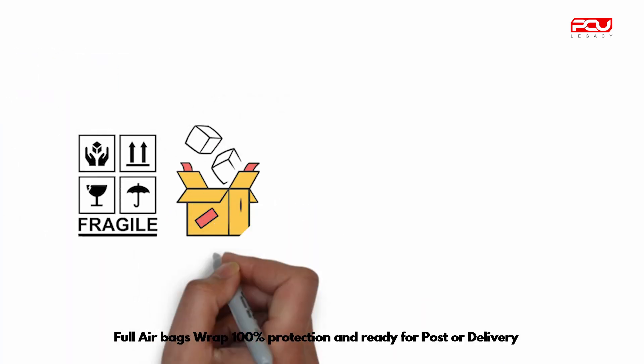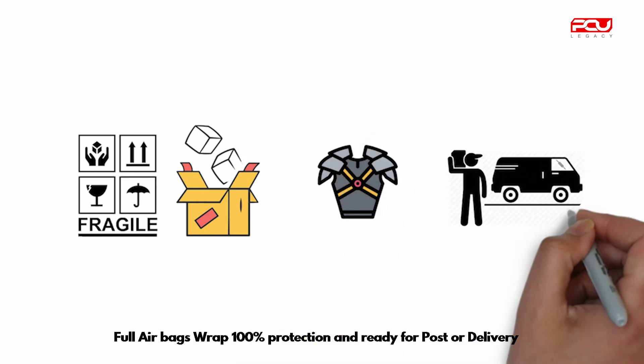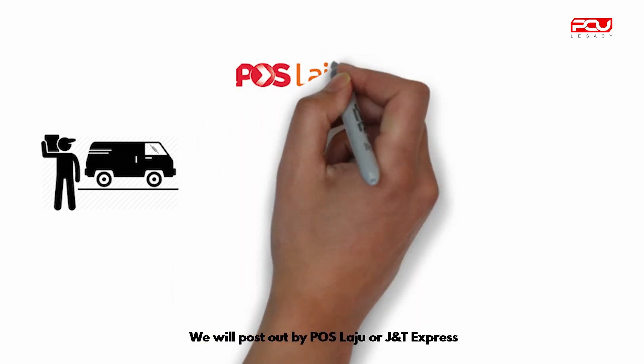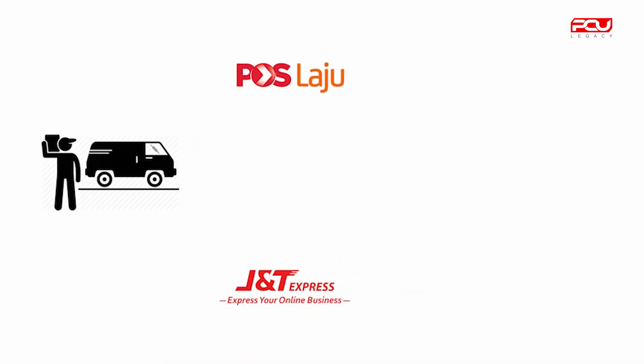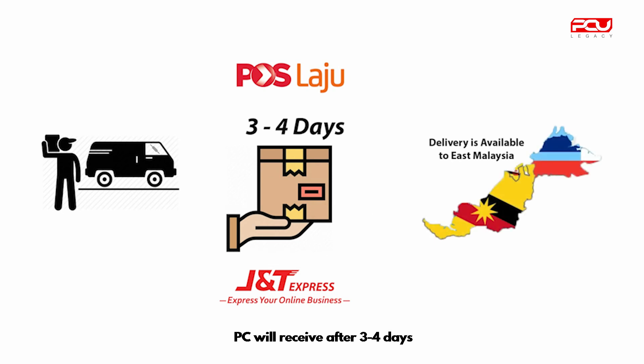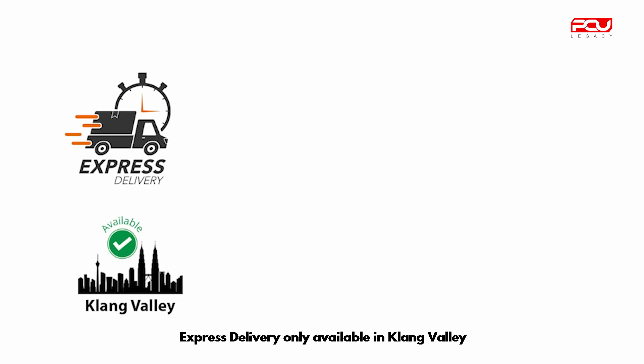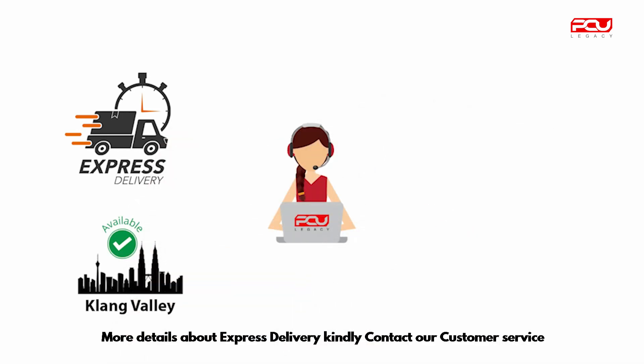Full airbags wrap for 100% protection, ready for post or delivery. We will post out by Pos Laju or J&T Express. PC will be received after 3 to 4 days. Express delivery is only available in Klang Valley — for more details, kindly contact our customer service.